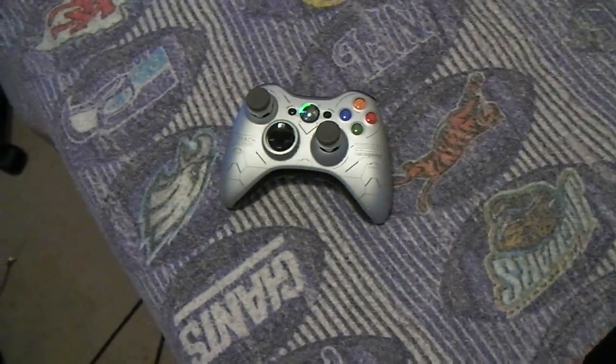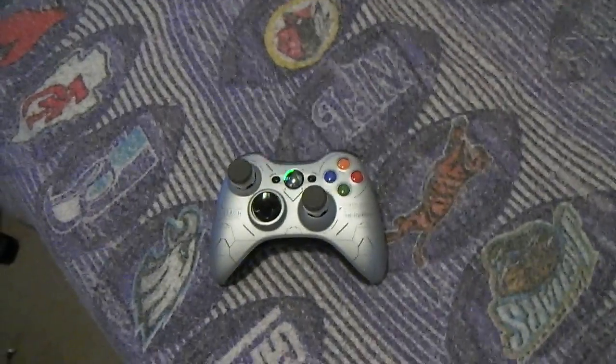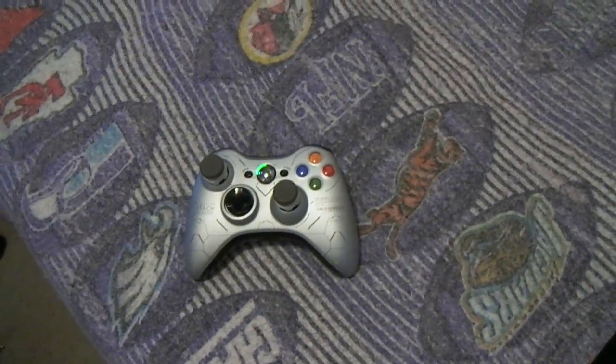Yo, what up guys, this is Face Versus here. Just got my custom made shirt in the middle, which cost me $60.